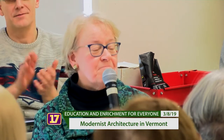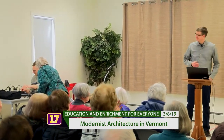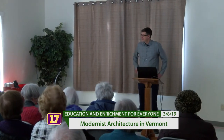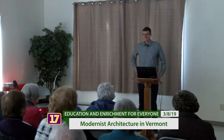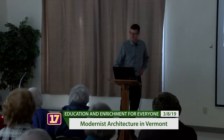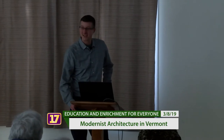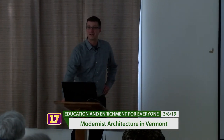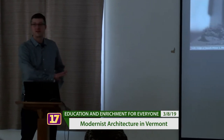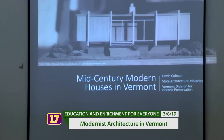Thank you, Beth — good to see you out and about. So today we'll be talking about mid-century modern architecture in Vermont, and specifically houses, because this is a far greater topic than we can cover in about 45 minutes, so we really have to narrow it down.